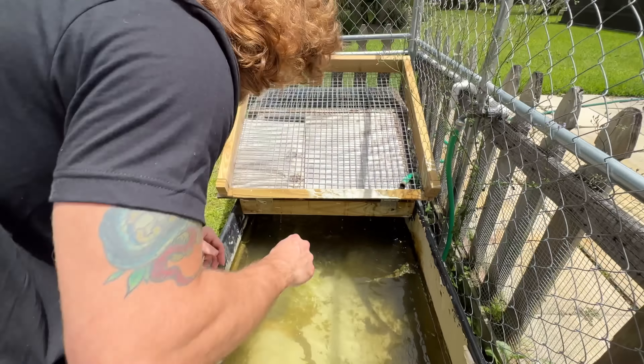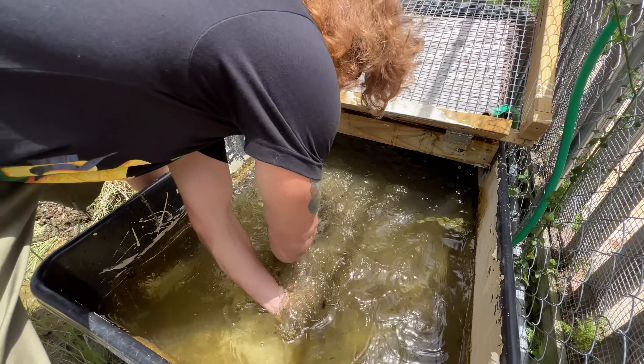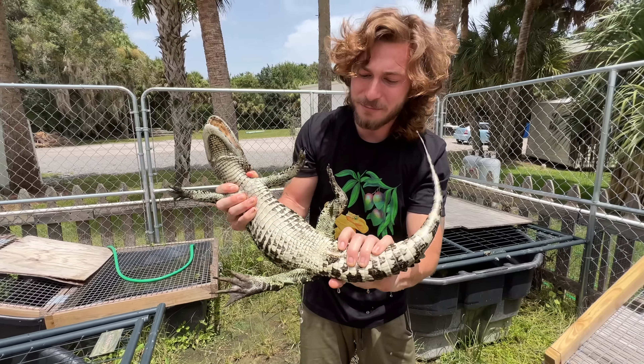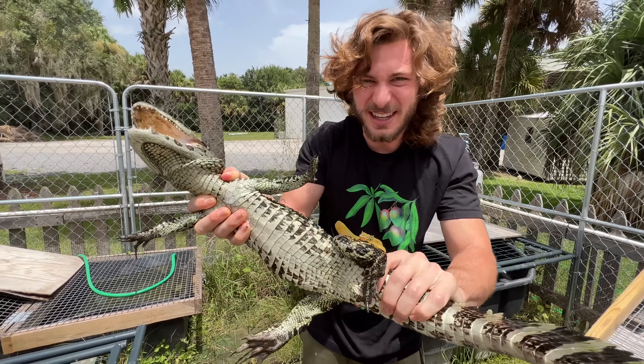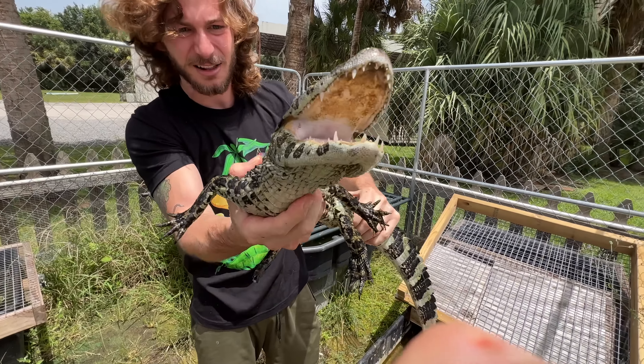We got Bridget, the broad snout. Looking good. She is getting big — look how massive Bridget is. Holy smokes, look at that tail. She's become a monster. She is not a little caiman anymore.